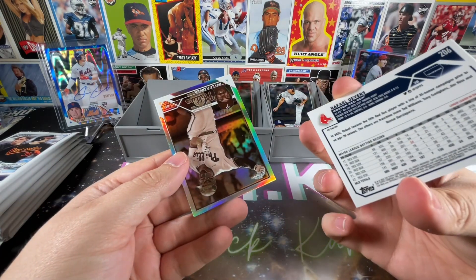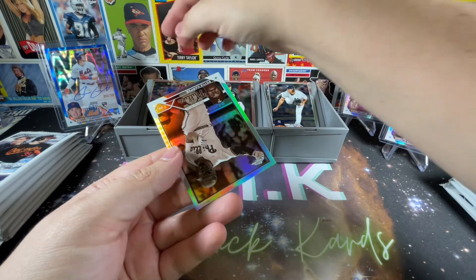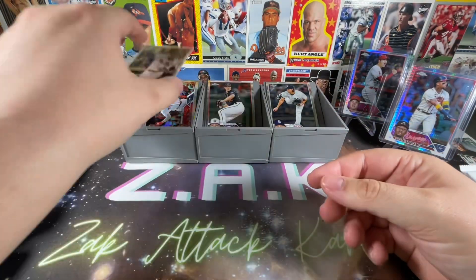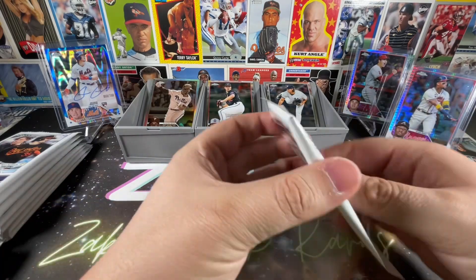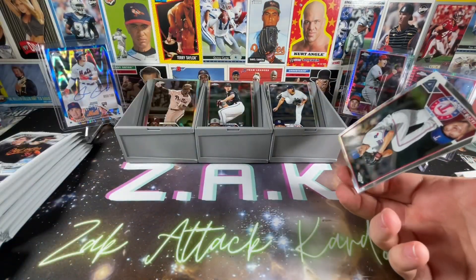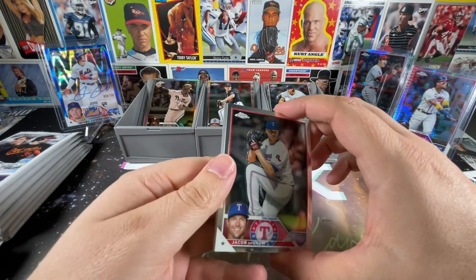Cade Cavalli, we have a Rafael Devers — very nice refractor. I'll put refractors over here. And a Bryce Harper sepia — very nice. Sepia, however you want to say it.